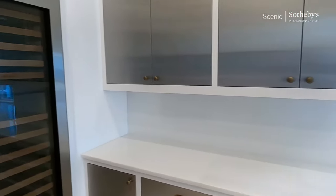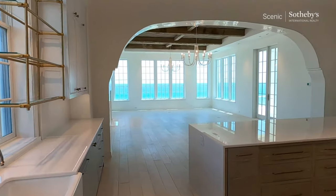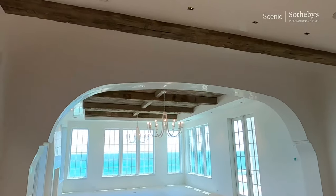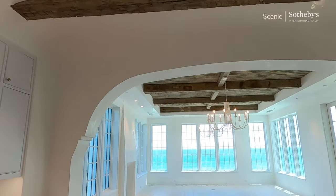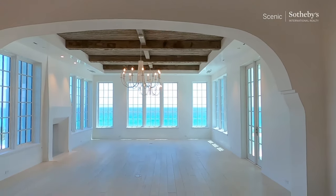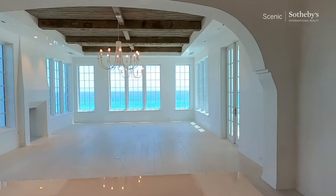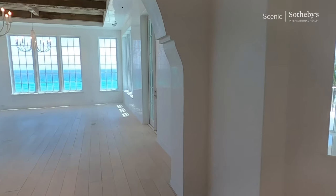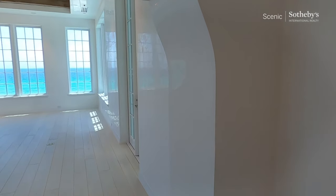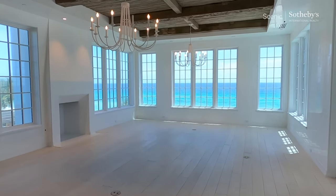This is obviously a wine cooler here. I also like the archway. You can see how this is all done in that Venetian plaster, which takes a real craftsman to get right. What it does is it provides a lot of shine — a little sheen that ends up reflecting the natural light and just amplifies the natural light within the room.